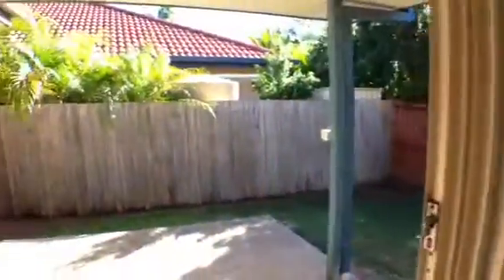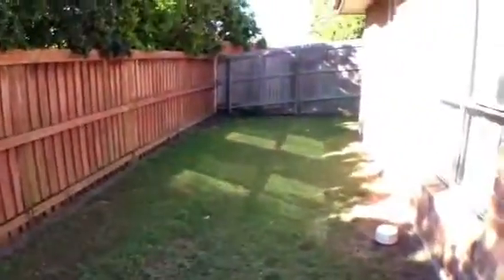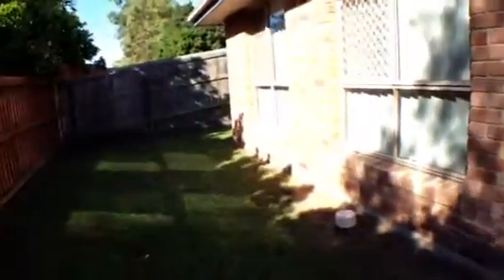Off to the left of the living areas we have an under-roof patio area and a neat, tidy, easy-to-look-after backyard.